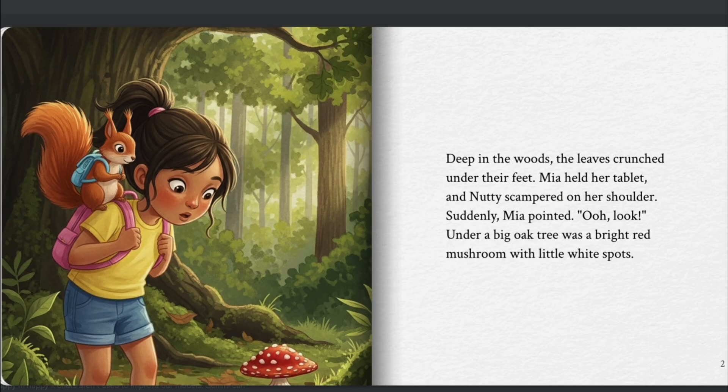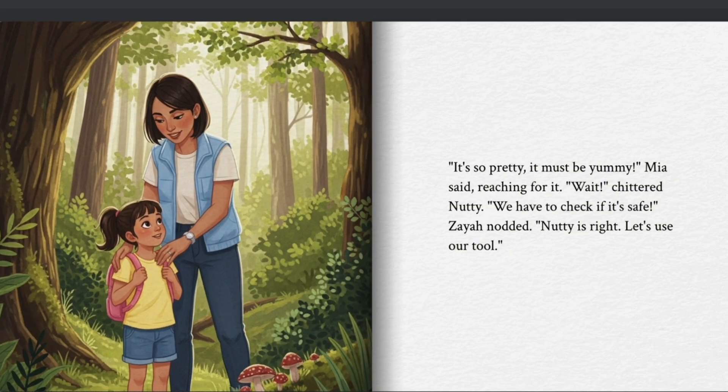"Ooh, look!" Under a big oak tree was a bright red mushroom with little white spots. "It's so pretty. It must be yummy," Mia said, reaching for it. "Wait!" chittered Nutty. "We have to check if it's safe." Ziya nodded. "Nutty is right. Let's use our tool."